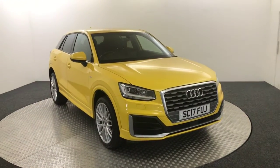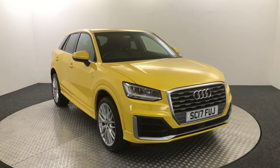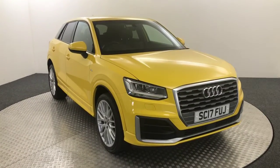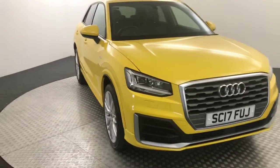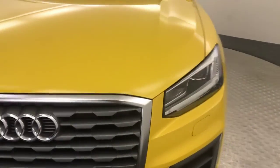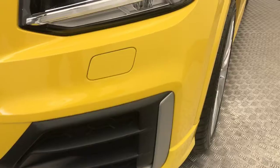Hi, James here from David Hayton's Autostar. Today we have this 2017 Audi Q2 S-Line presented in Vegas yellow. I think it's probably one of my favourite colours — very, very nice colour. It's much better in person as well; the camera struggles to pick up yellow in here, but it's really nice paint and it's super clean as well, as you can see.